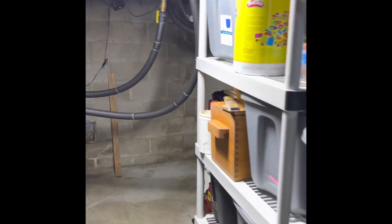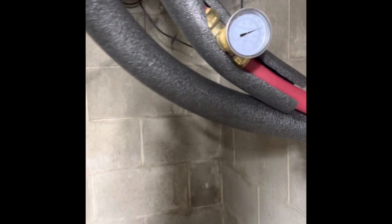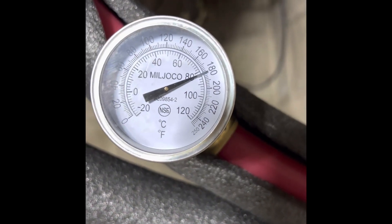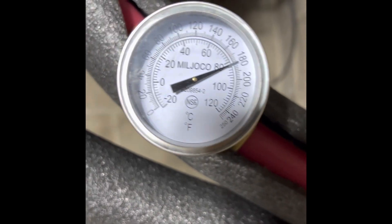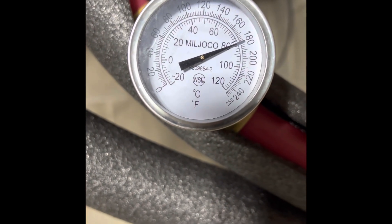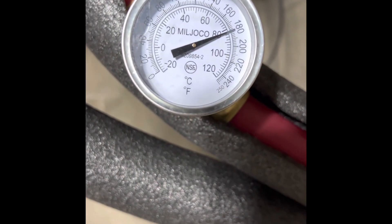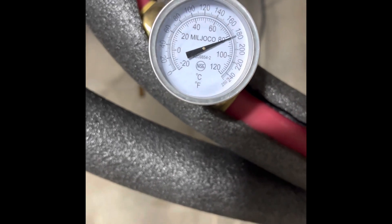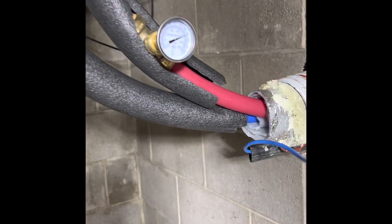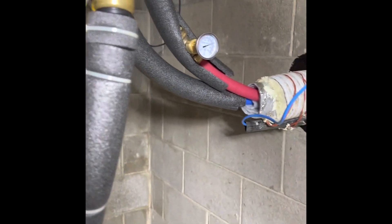Just got in the basement — let's take a look and see what we've got. It looks like about 180 degrees, give or take. These gauges are probably within a degree or two, so give or take, probably one or two degree temperature loss coming right in from the boiler outside, 180 feet away, and then it does its run through the house.